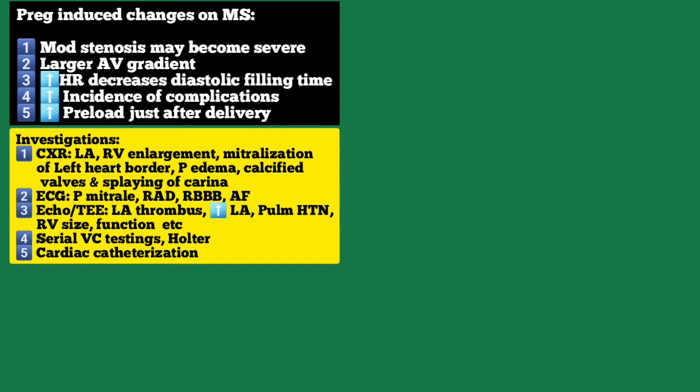Echocardiography or trans-esophageal echocardiography may detect left atrial thrombus, increase in left atrial size, pulmonary hypertension, measurement of mitral inflow velocity during early and late diastolic filling, as well as estimation of trans-valvular peak and mean gradient of the mitral orifice area. Left ventricular function, right ventricular function, chamber sizes, and estimation of pulmonary artery pressure are also assessable. Serial vital capacity testing and Holter monitoring are also important.